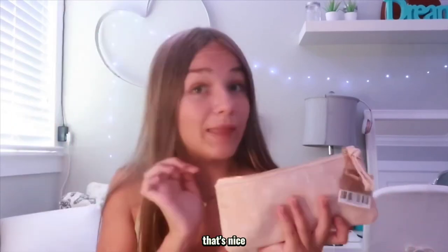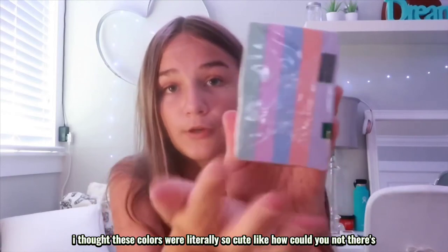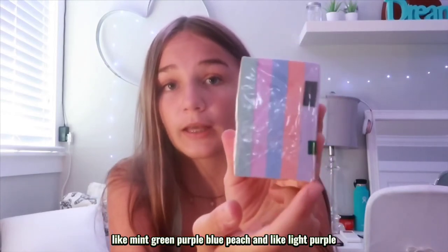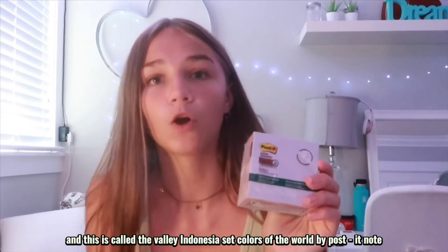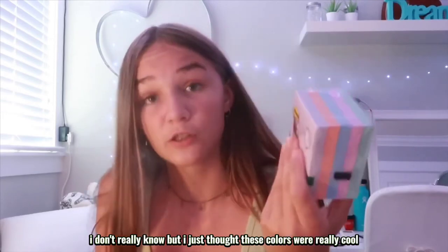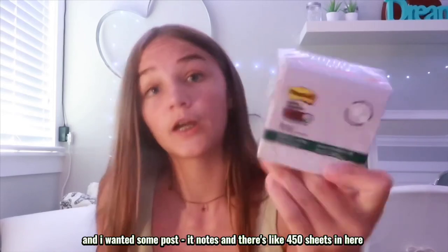There are pencils already in the pencil case too, which is nice. Oh, and I almost forgot — I also got this pack of Post-it notes. The colors are literally so cute: mint green, purple, blue, peach, and light purple — it's called the Bali Indonesia 'Colors of the World' set. There are 450 sheets in here so I think I'll be using these a lot. That's pretty much everything for the haul today — thank you guys for watching, be sure to like and turn on the bell to get notified whenever I post. Bye guys!